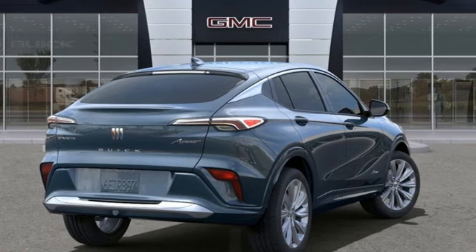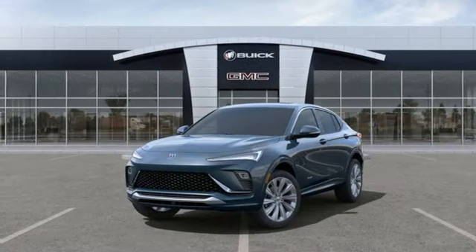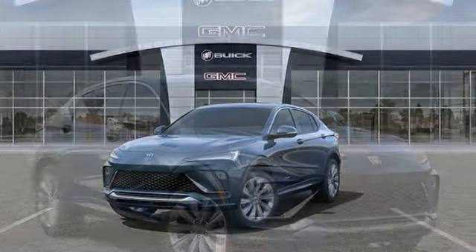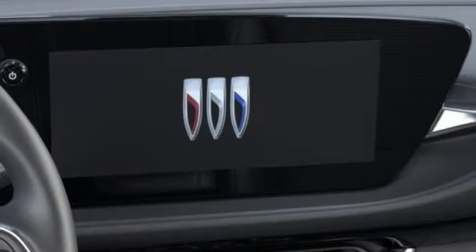Automatic transmission, front heated leather bucket seats, streaming audio, auto dimming rear view mirror, heated steering wheel, Wi-Fi hotspot, external memory control, aluminum wheels, doors and push button start proximity key.